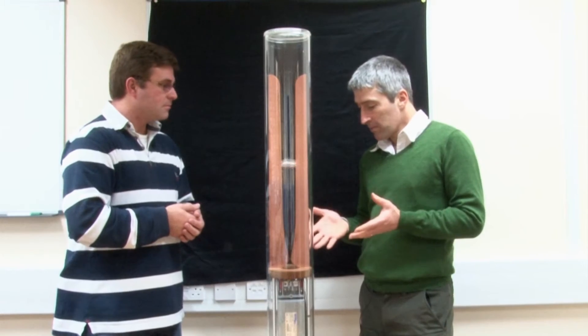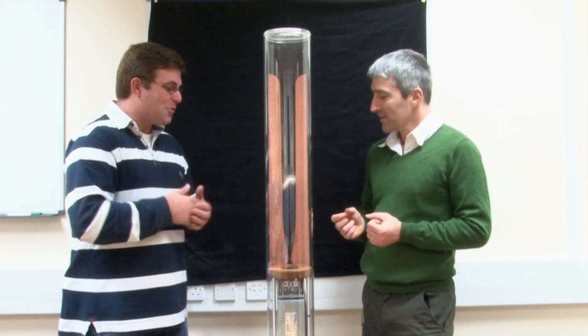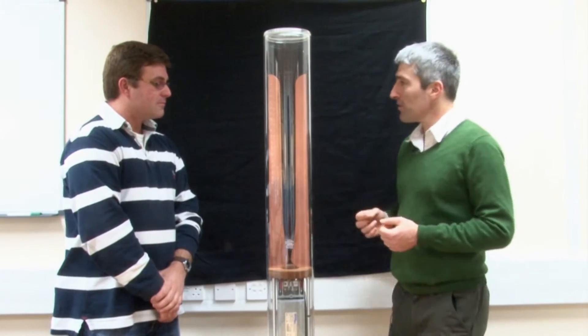What you get is an avalanche process. Is this the same thing as goes on inside JET? Exactly — not identical, but very similar. Can you explain it on the diagram over here?